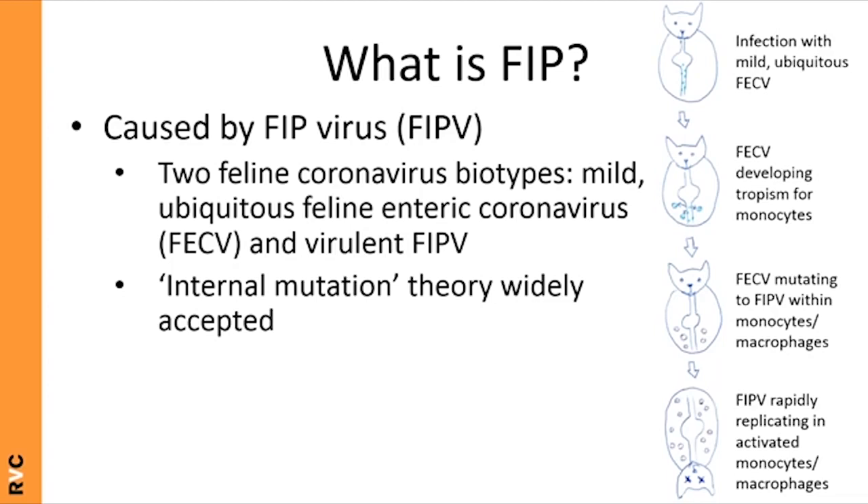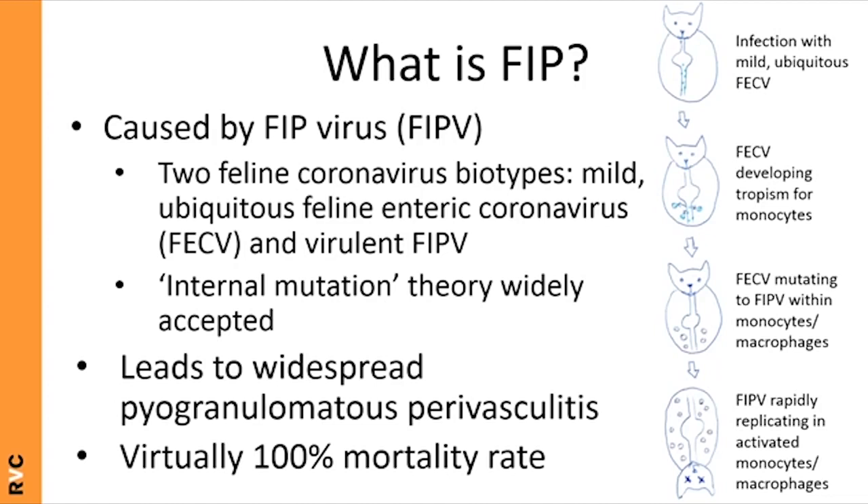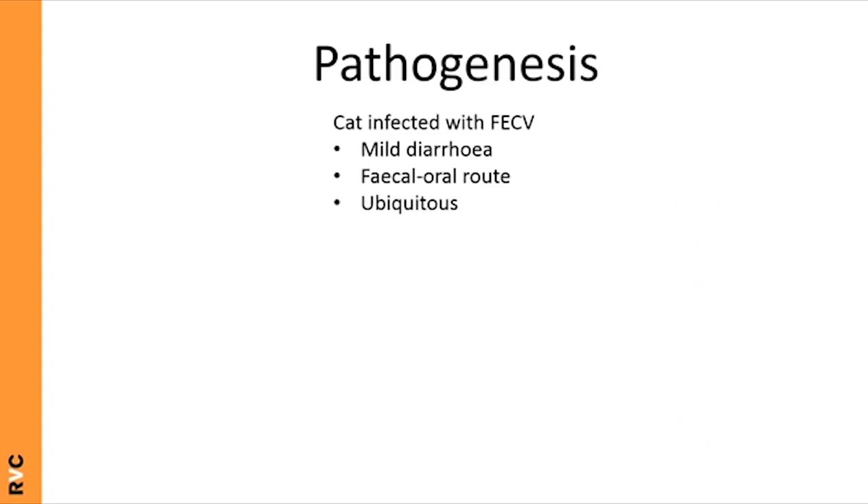Although genetic mutations of the virus are important, other factors are also at play — host factors such as the immune response, and environmental factors which dictate viral load. The lesion of FIP is pyogranulomatous perivasculitis, and because it can affect practically any tissue or organ, the clinical signs can be wide-ranging and varied. Unfortunately, FIP has a virtually 100% mortality rate.